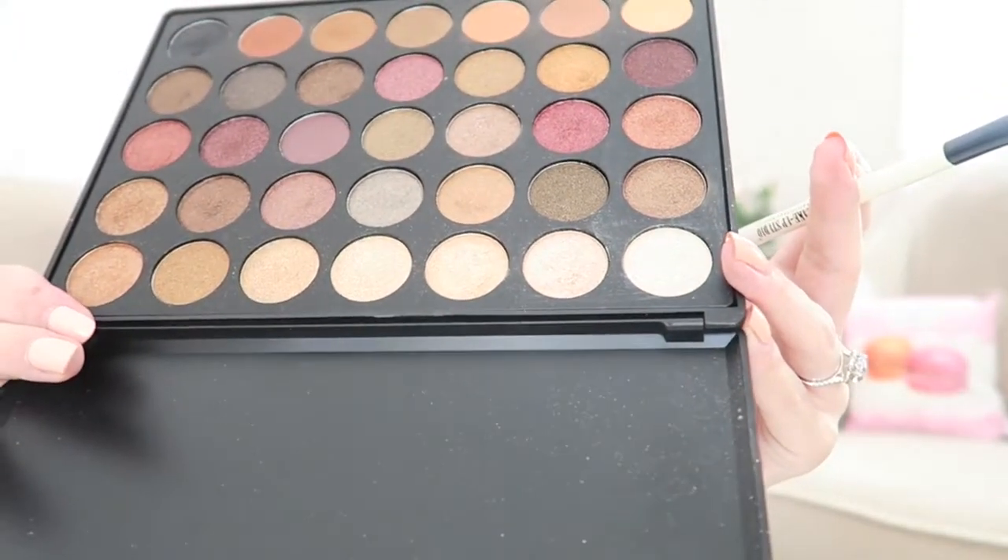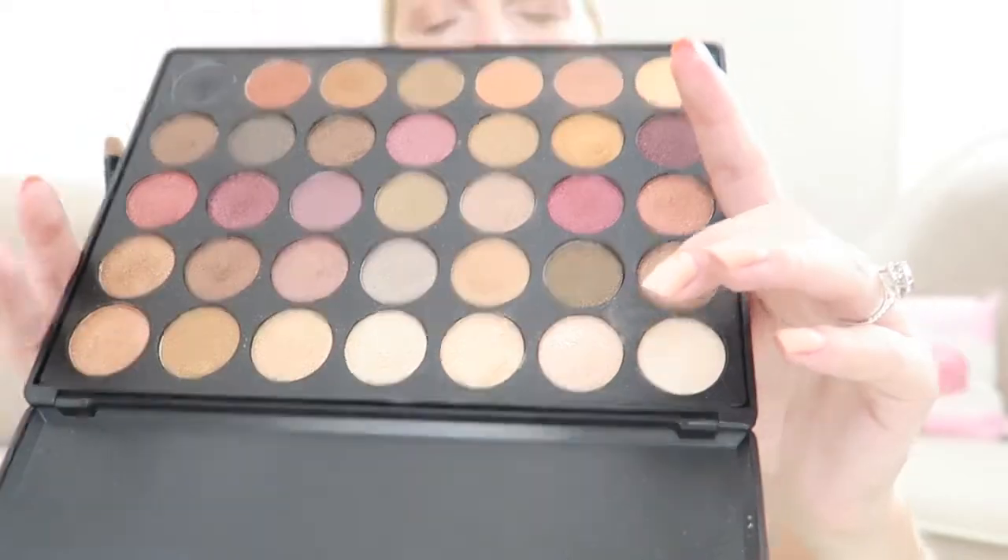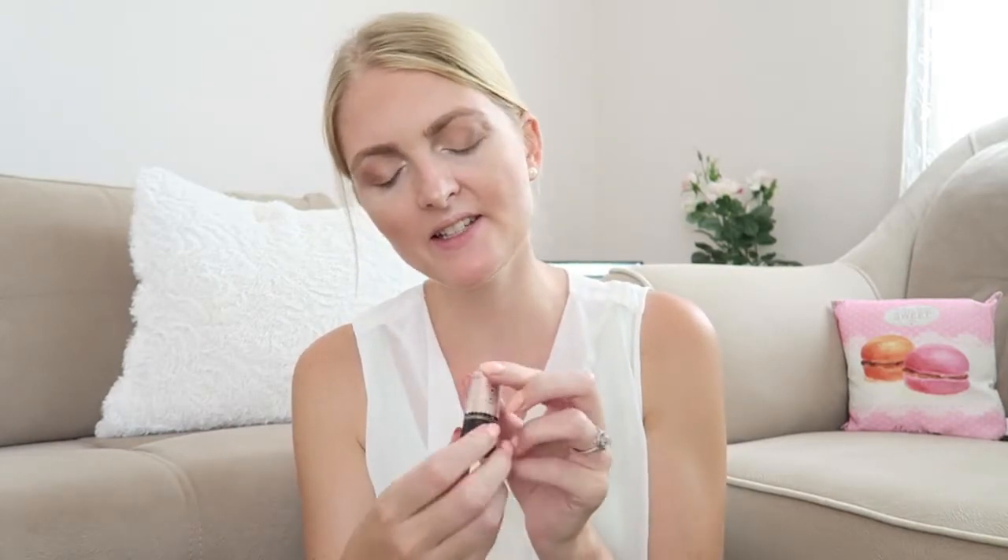I applied a highlight shade in my inner corner and underneath my eyebrow. Then I applied a shimmery shade on my eyelids to create a base for the glitter. On my eyelid I used a MAC pigment called Whisper Pink — I wanted something glittery and it looks really nice in photos. You can use a flat brush and spray some Fix Plus on it so the glitter sticks to your eyes.